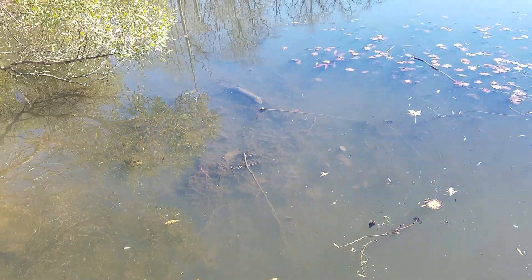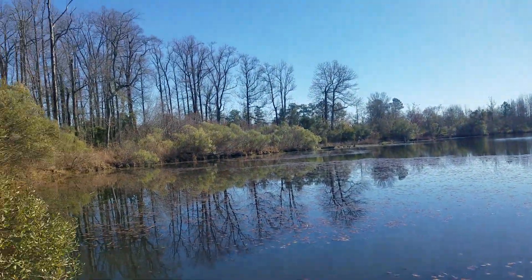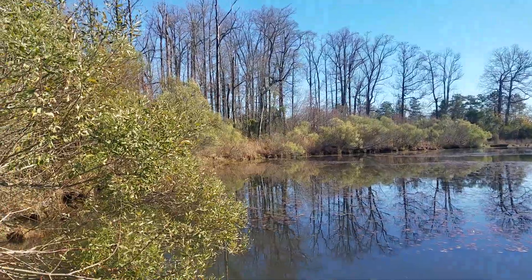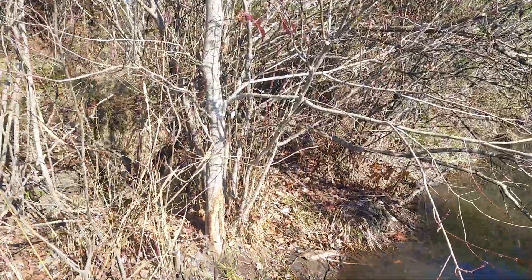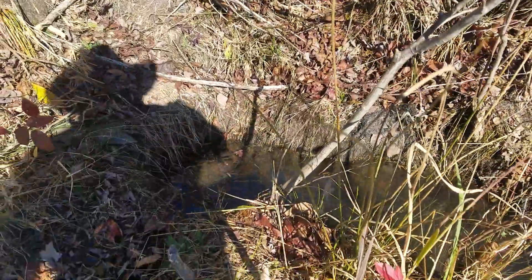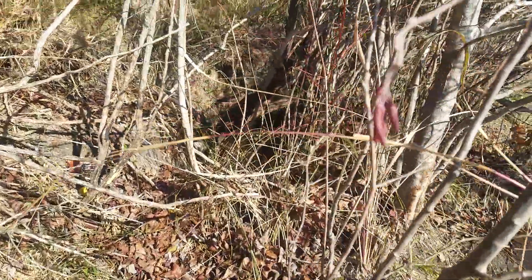Palmetto Mountain Man out here on this pond trapping beaver — 280 and 330 conibear traps on stands. I just want to show you the holes they burrow into the side of this bank.